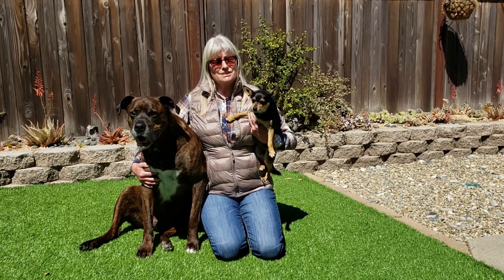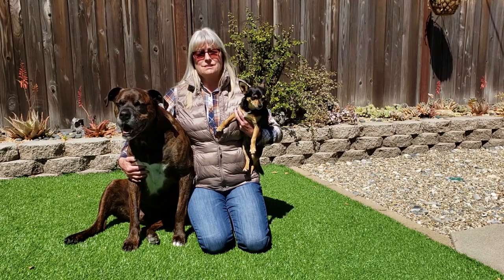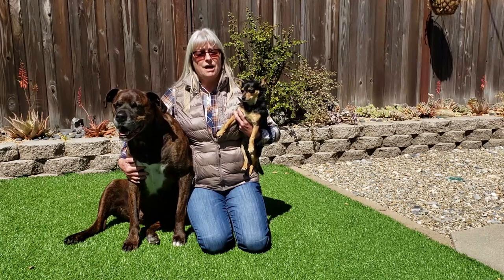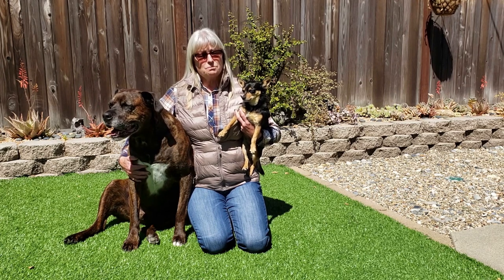Good afternoon boys and girls, it's Ranger Tammy. Just like everyone else in the United States, I'm practicing my social distancing, but I miss you guys and I hope you're still getting to get outdoors and do a little exploring.